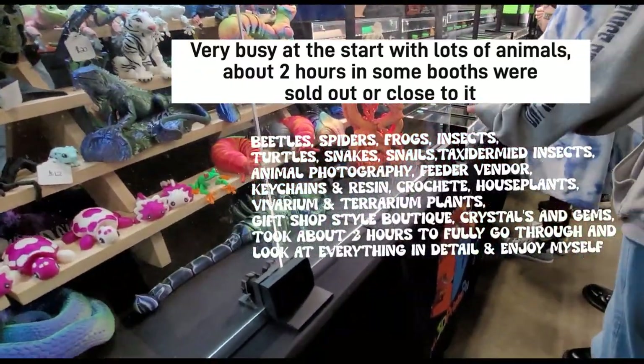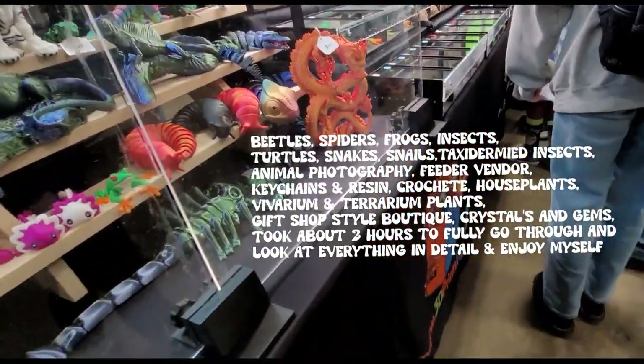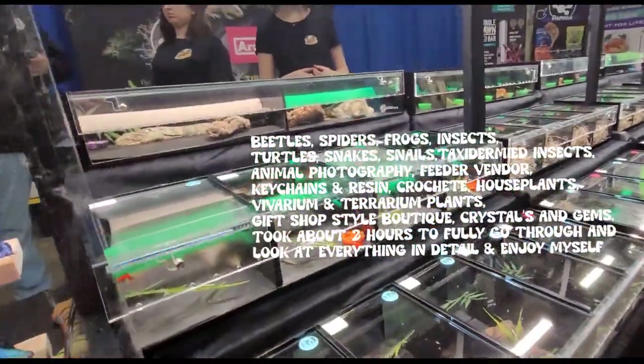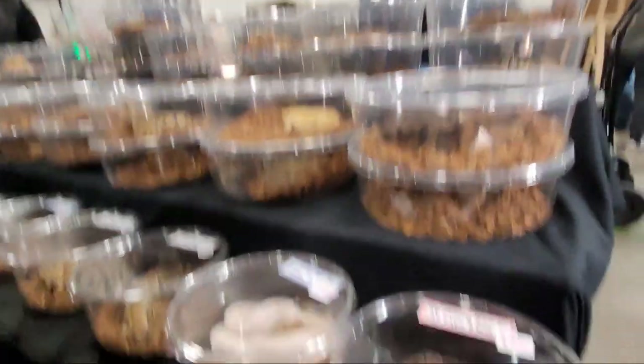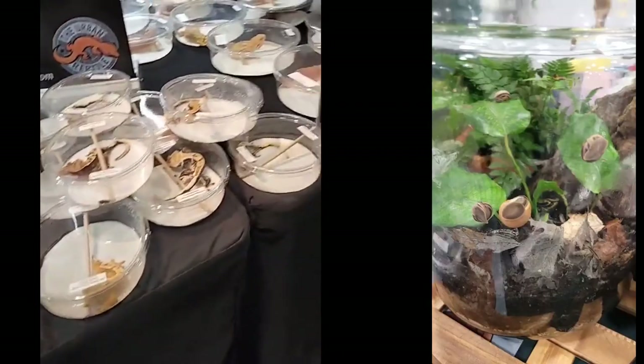We were trying to get around quick and check out every booth before it got really busy. I learned that a lot of reptile consumers are looking to buy animals that go super quickly. It took us about two hours, and by the end of those two hours a lot of the animals you're about to see were already gone.